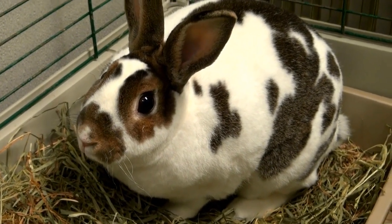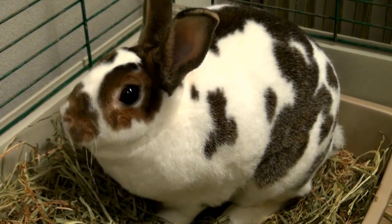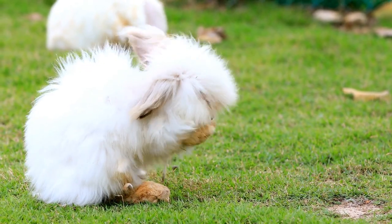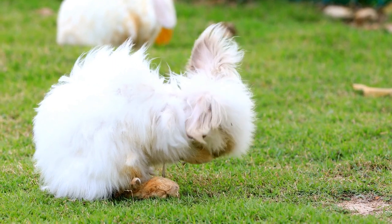The miniature rabbit is a popular pet, being a domesticated European rabbit. It is descended from the wild rabbit that originally inhabited Spain. Work on its breeding began in the 20th century, focusing on obtaining a small animal with a friendly character.